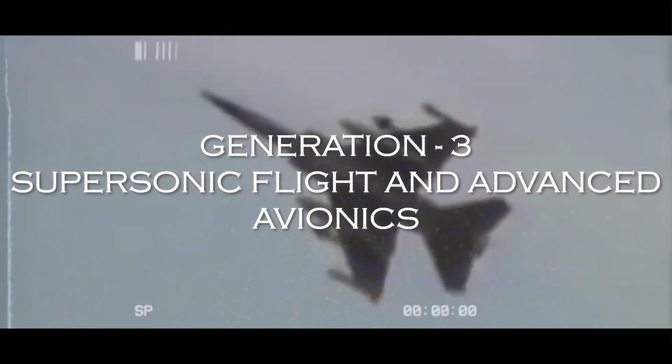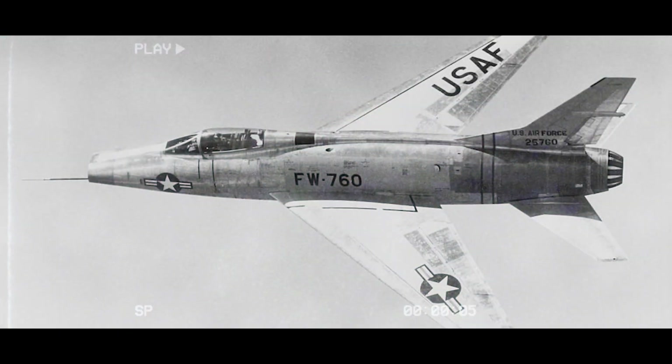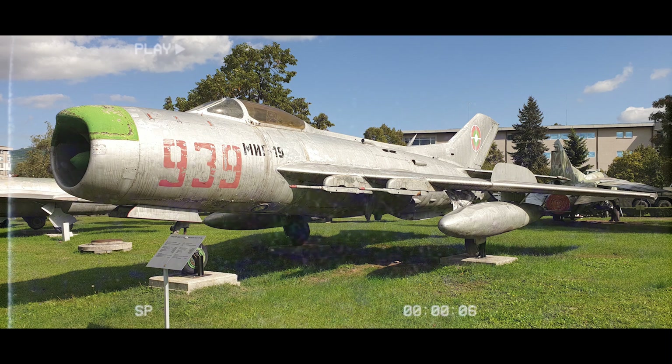The third generation of fighter jets saw the advent of supersonic flight, with aircraft like the F-100 Super Sabre and the MiG-19 breaking the sound barrier. Avionics advanced significantly during this era, with the integration of radar systems and guided missiles, enhancing targeting capabilities and combat effectiveness.